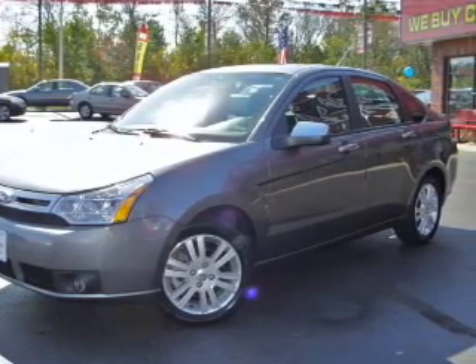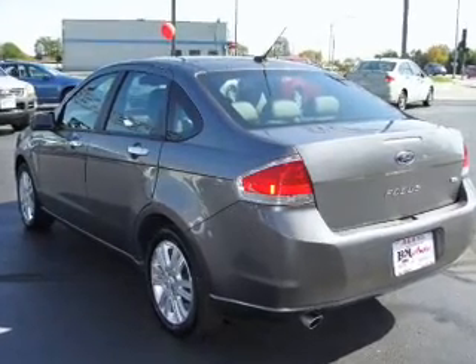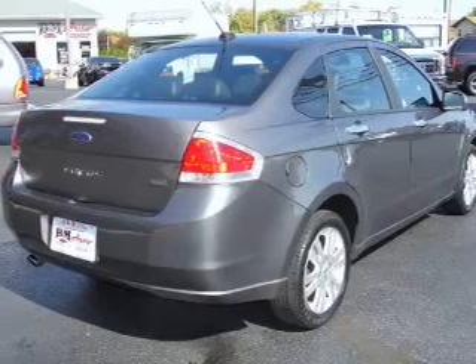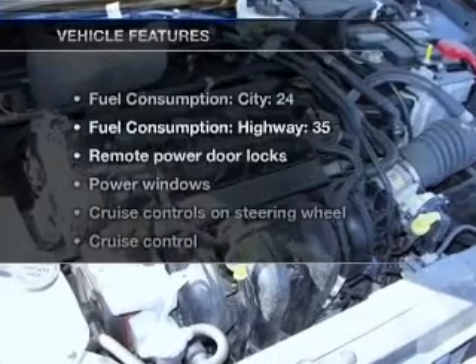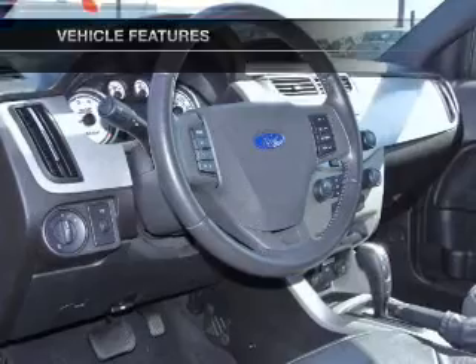With an efficient four-cylinder engine connected to a smooth-shifting automatic transmission, premium wheels lend a distinctive appearance. Brake safely with the anti-lock braking system. Indulge in the comfort of heated seats. There's nothing like a sunroof on a nice day. And with these notable features, you won't want to miss out on the opportunity to own this amazing ride.